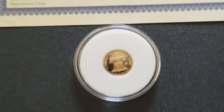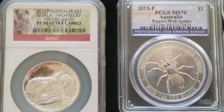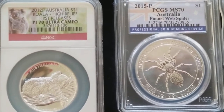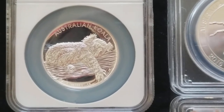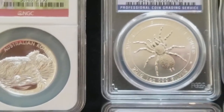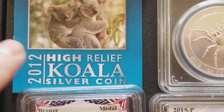He bought this one in 2012 — the Australian one dollar Koala high relief, first release, PF70 Ultra Cameo by NGC. On the back is the Queen, and I have the little informational pamphlet that came with the high relief Koala.